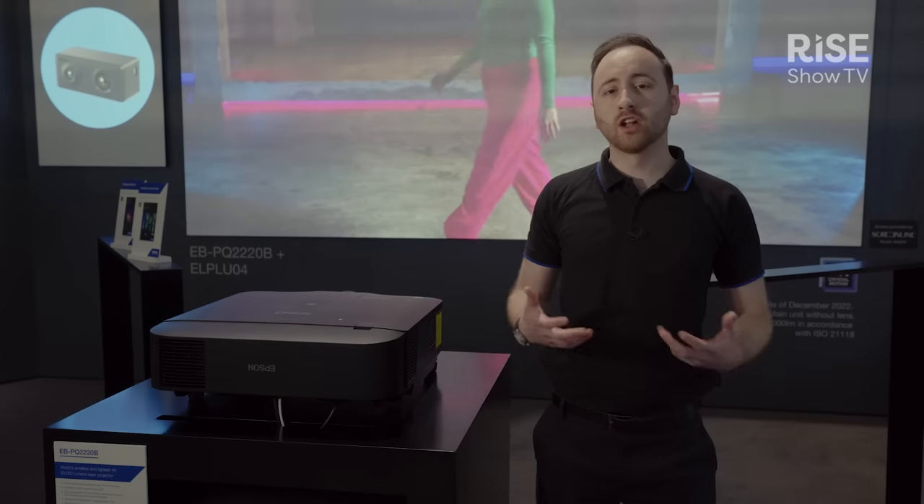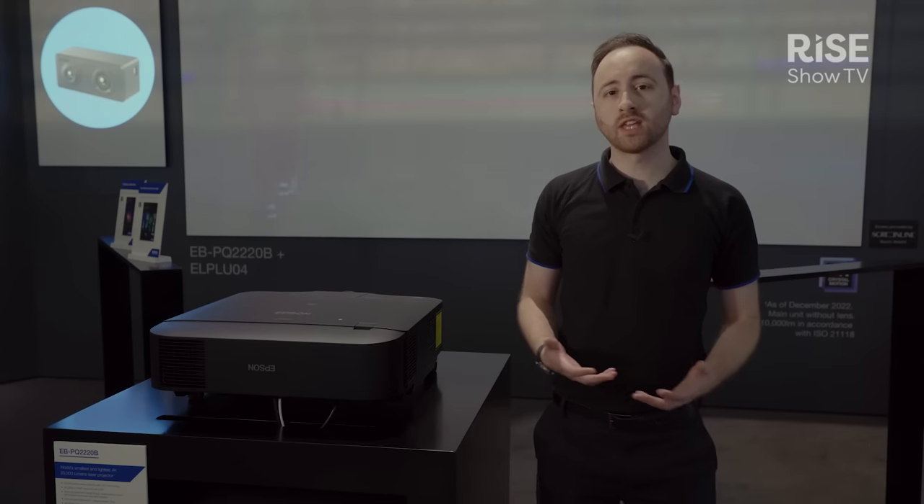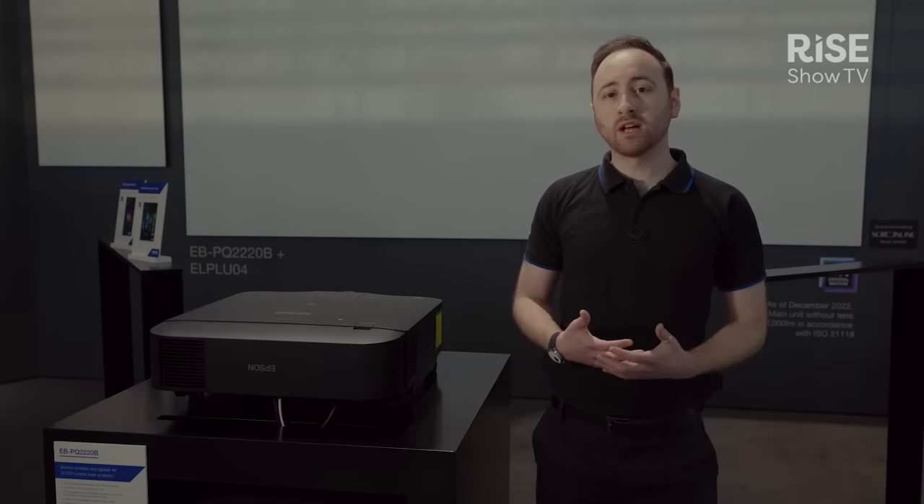We're proud to be launching the world's smallest and lightest 10,000 and 20,000 lumen 4K laser projectors. The benefits of having smaller and lighter products mean eco savings by reducing the amount of packaging.